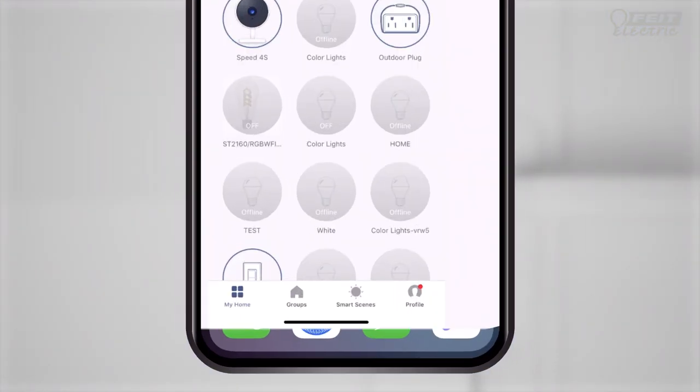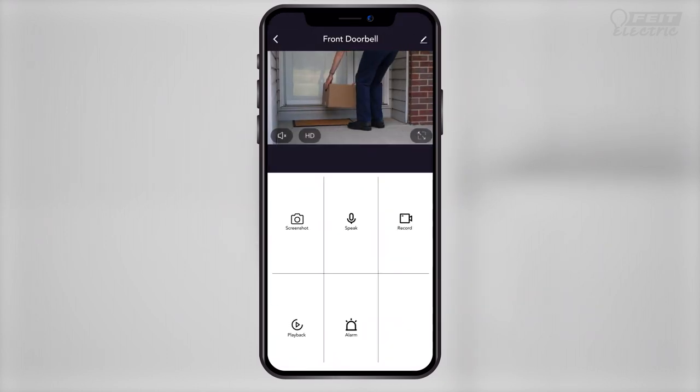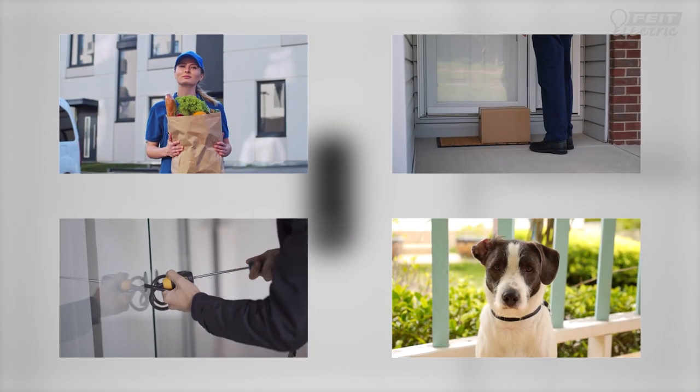And getting started is easy. Download the free Fytelectric app and connect to Wi-Fi. There's no subscriptions or monthly fees required. Deter unwanted visitors, manage deliveries, and more.